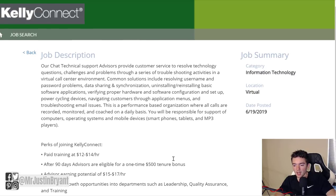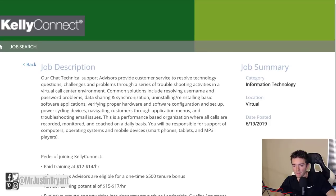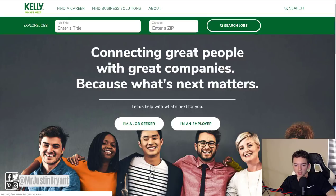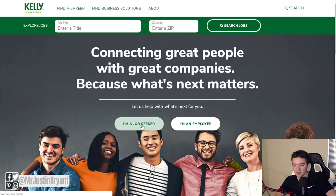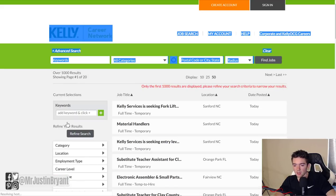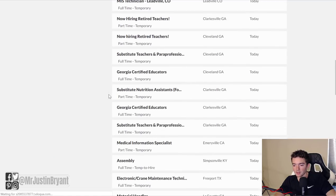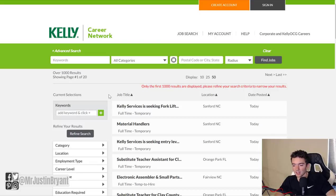To apply, go to the bottom of the page where it says "I'm interested" — there's a little blue button at the bottom. If you want to see other jobs they have available, go to kellyservices.us or whatever country you're in and click "Find a Career," or click "I'm a Job Seeker" next to the "I'm an Employer" button, then click "Search Jobs" to see a whole list of available positions. They have full time, temp work, and more available all the time, so I recommend checking that every once in a while.